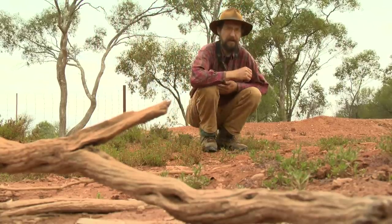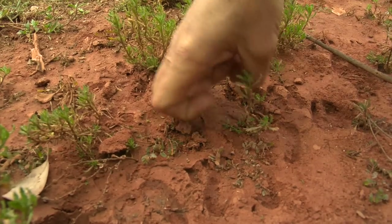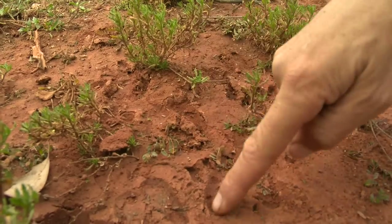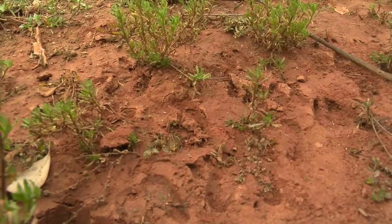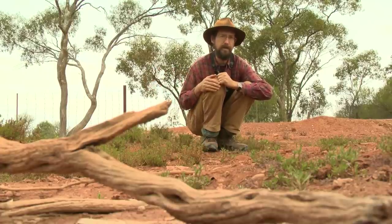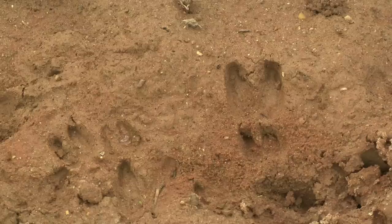But as well as eating our vegetation, one of the big problems with goats is their hooves. It's sharp, small feet that dig into the soil. And as they run around, they chop up the delicate surface of the soil, so the next time it rains or the wind blows, all those nutrients are lost.